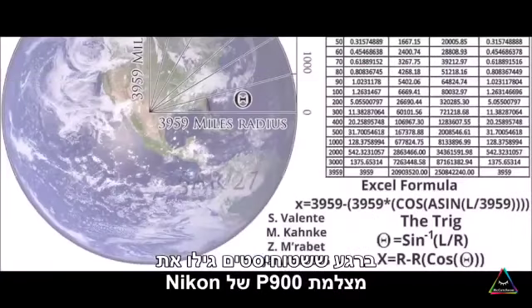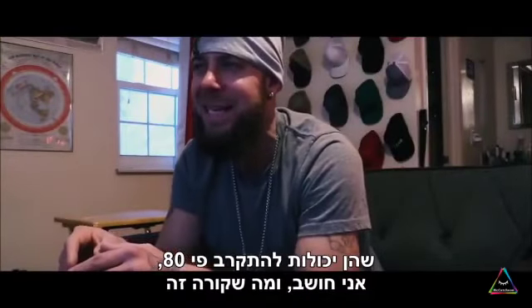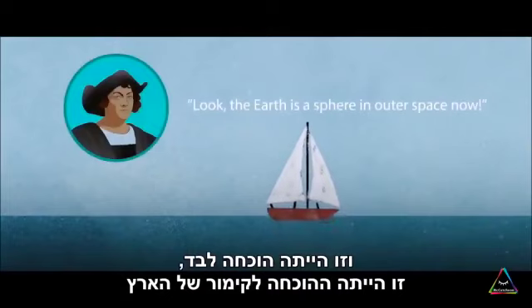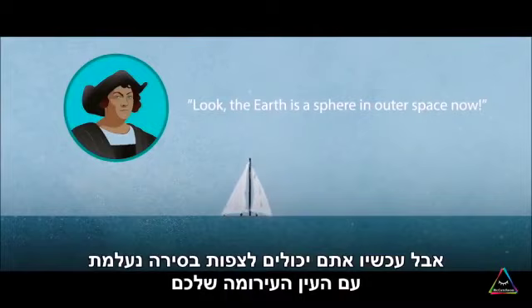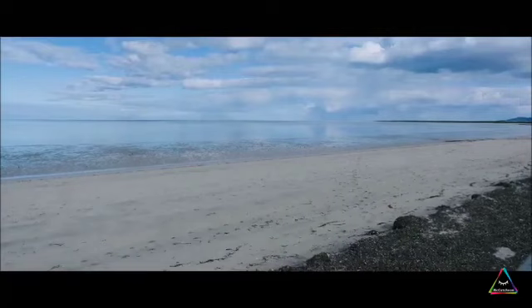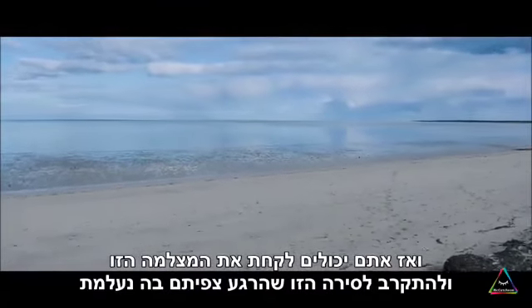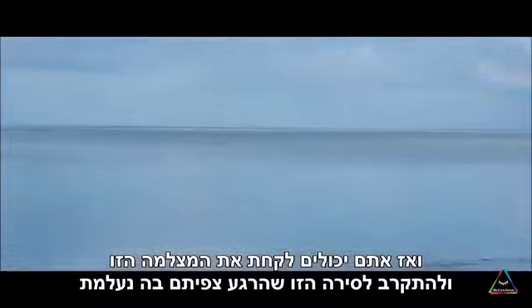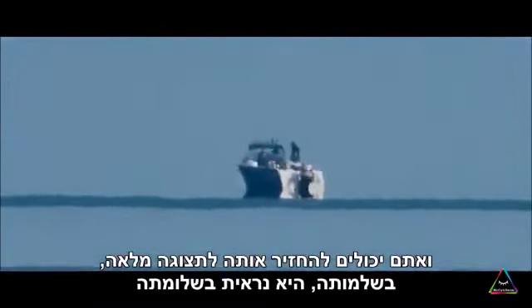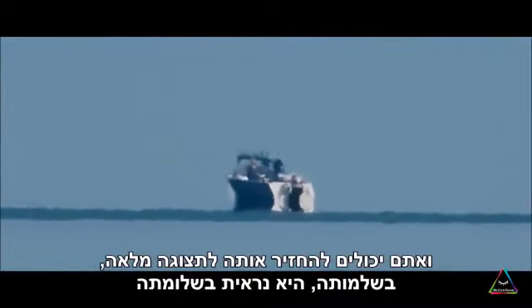As soon as flat earthers found out about P900 cameras made by Nikon, where they can zoom in 80 times, you can see a boat disappear with your naked eye — and that used to be proof alone for the curvature of the earth. But now you can watch the boat disappear with your naked eye, then pull up this camera, zoom in on the boat you just watched disappear, and bring it right back into full view, perfectly, just perfectly visible.